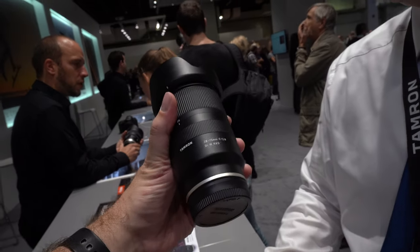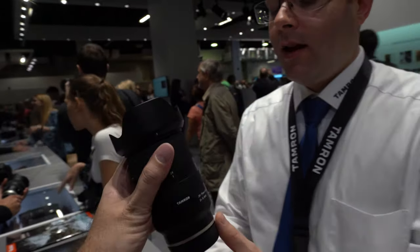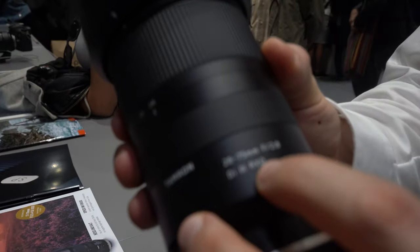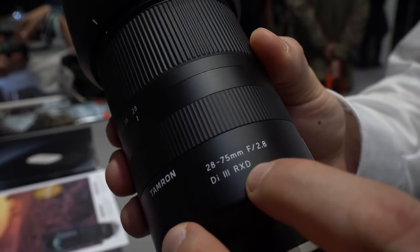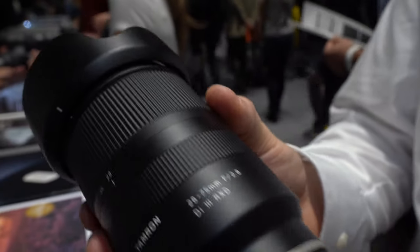Regarding this Sony-compatible 28-75mm, the autofocus performance is very good — our photographers tested it against the G Master lenses and said autofocus is working just fine, they don't see any big differences. The speed is perfect and it's stable for video — it's not going to pulsate. This lens uses what we call RXD, the autofocus motor, which is specially designed for video photographers because it's very quiet.